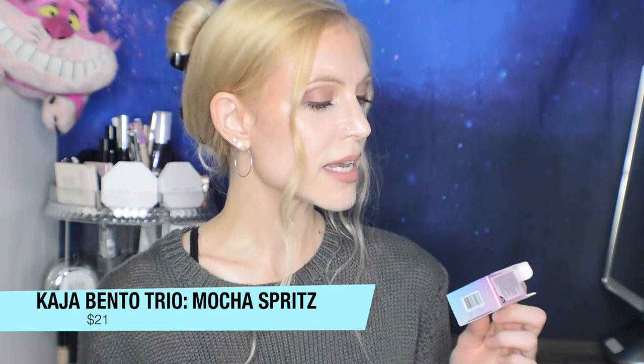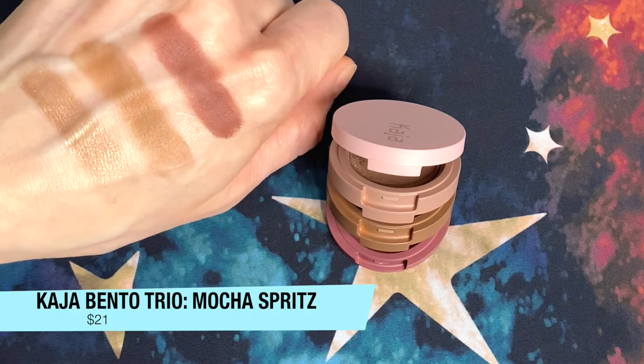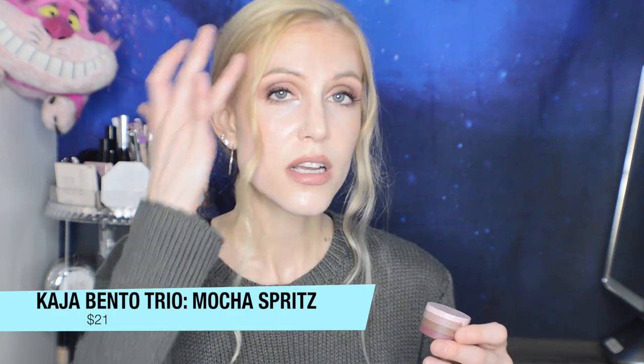The Kaja makeup brand is so adorable — I see why it's been hyped. I'm wearing the Mocha Spritz Beauty Bento today: a Bouncy Matte and Shimmer Eyeshadow Trio. I appreciate that it has two mattes, since I tend to prefer mattes. It's designed to be a simple, easy, on-the-go shadow — just dip your fingers in, spread on your eyes, add colors, and you're good. It has a softer shimmer, which I think is where shimmers are trending after years of incredibly intense ones.